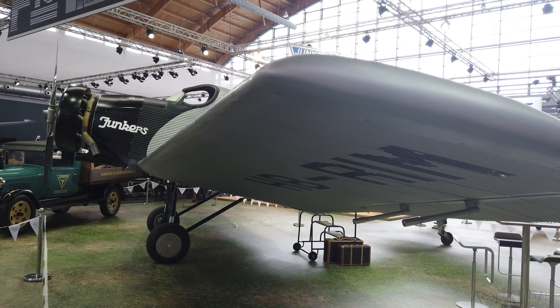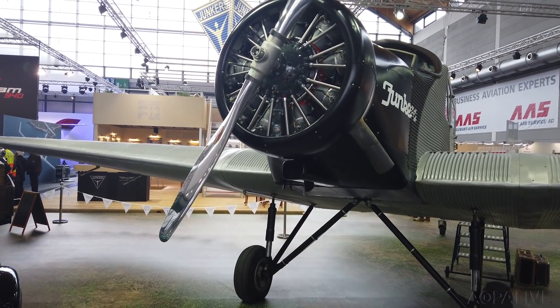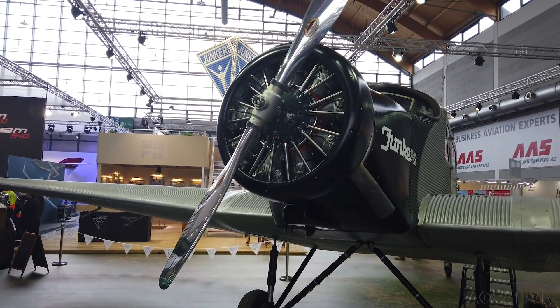Believe it or not, this is a brand new aircraft, although the design is 100 years old. And you can have a new one — about 2.2 million dollars, depending upon today's exchange rate.